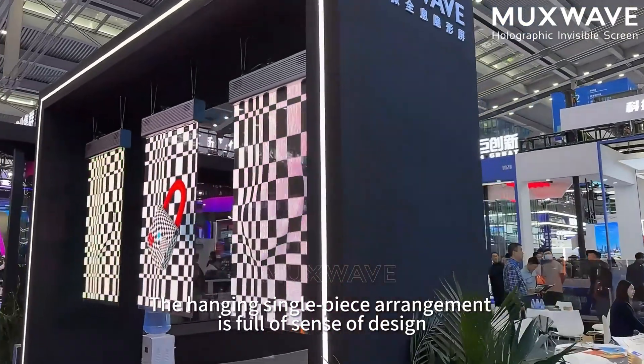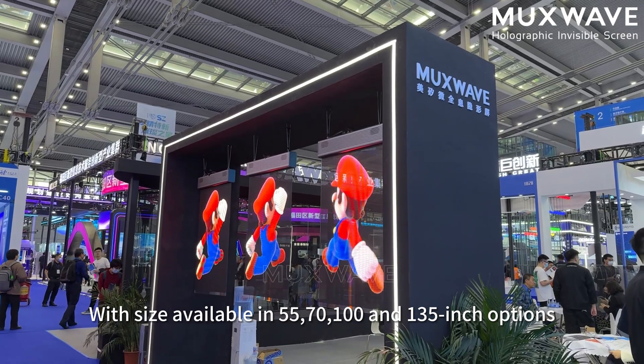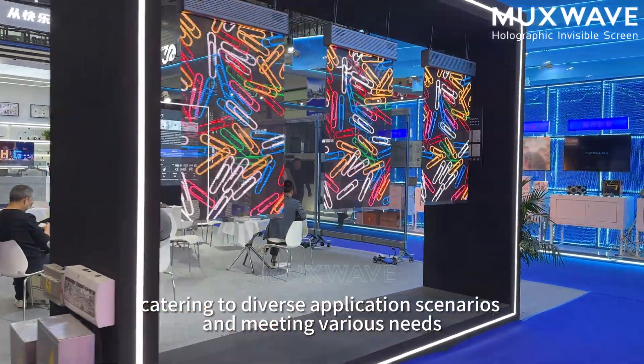The hanging single-piece arrangement features a full frameless sensor design. Sizes are available in 55, 70, 100, and 135 inch options, catering to diverse application scenarios and meeting various needs.